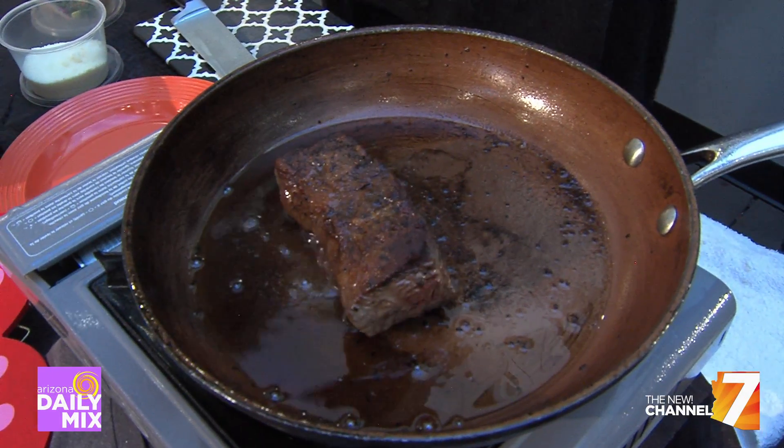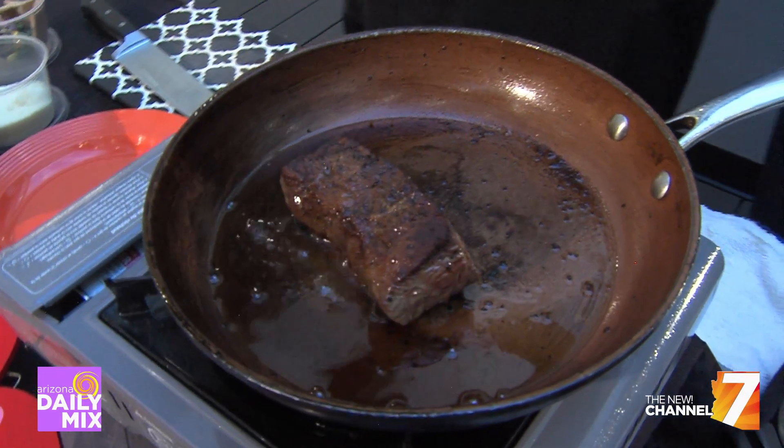You know why they call it the Royal with Cheese? Why? Because of the metric system. Look at the big brain on Brad!